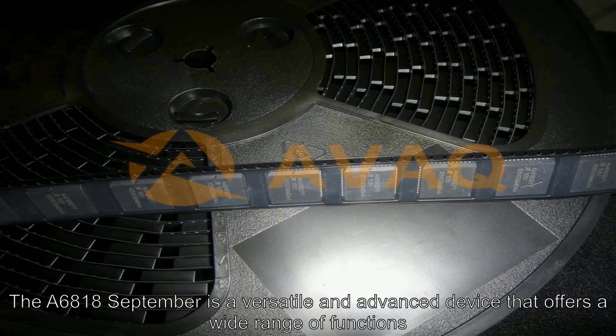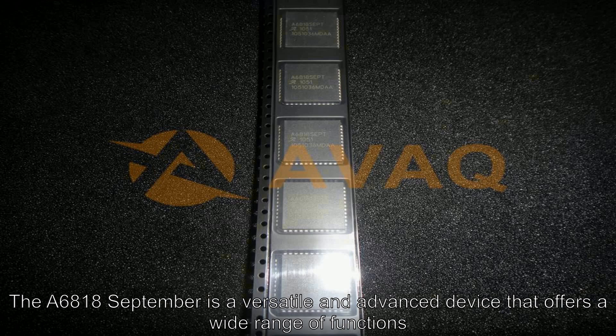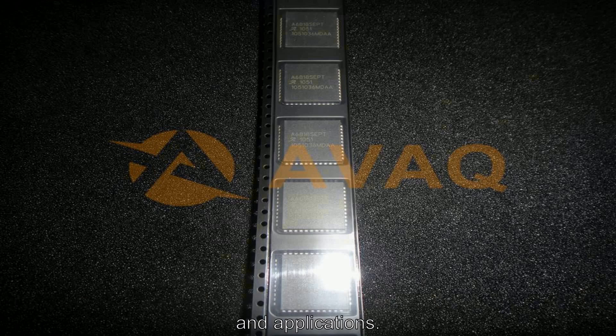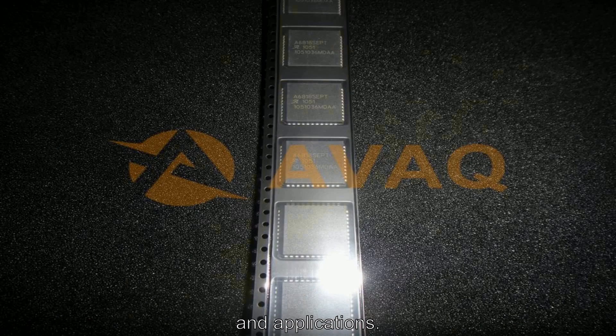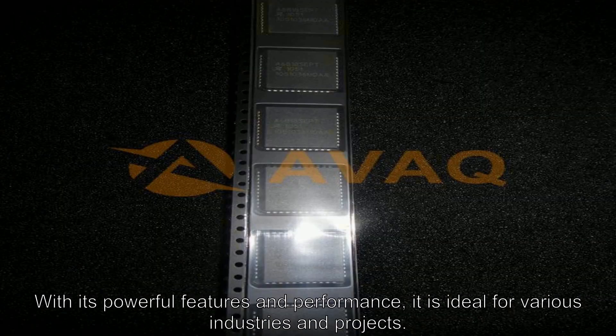The A6818 September is a versatile and advanced device that offers a wide range of functions and applications. With its powerful features and performance, it is ideal for various industries and projects.